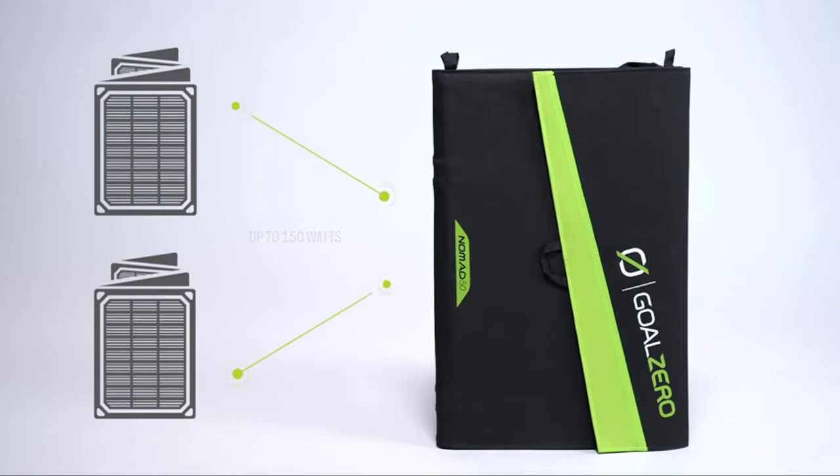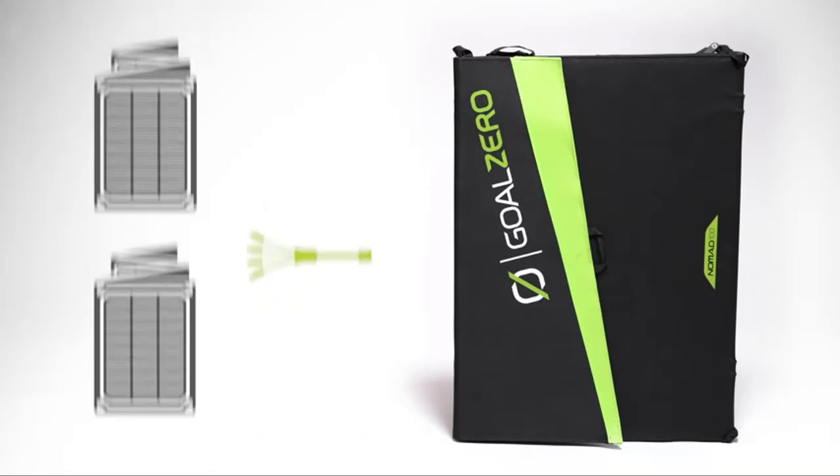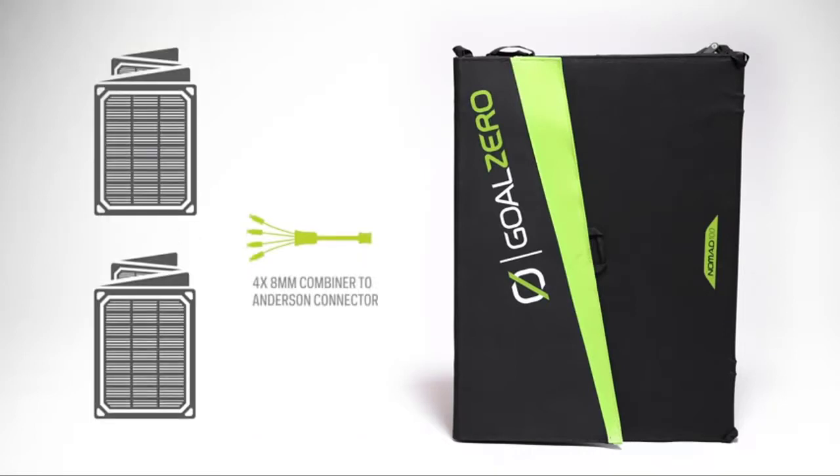The USB port on the back of the panel can charge a variety of devices including cell phones, GPS, digital cameras, and more. A laminated instruction card is included with detailed setup instructions for both grid-tied and off-grid applications.